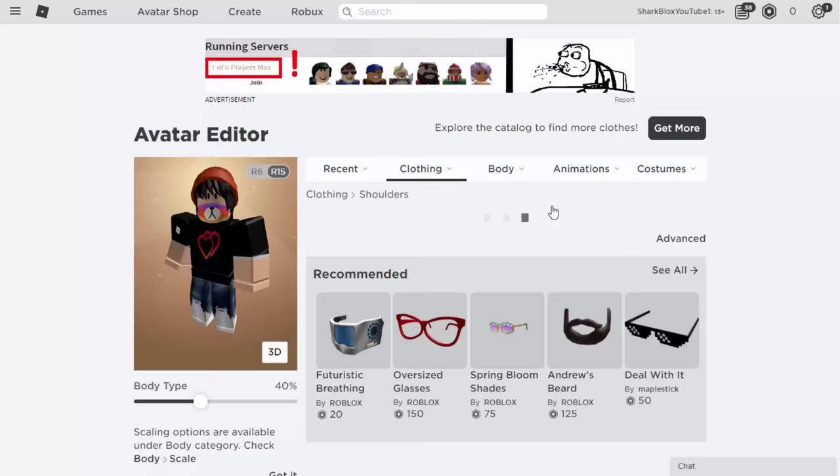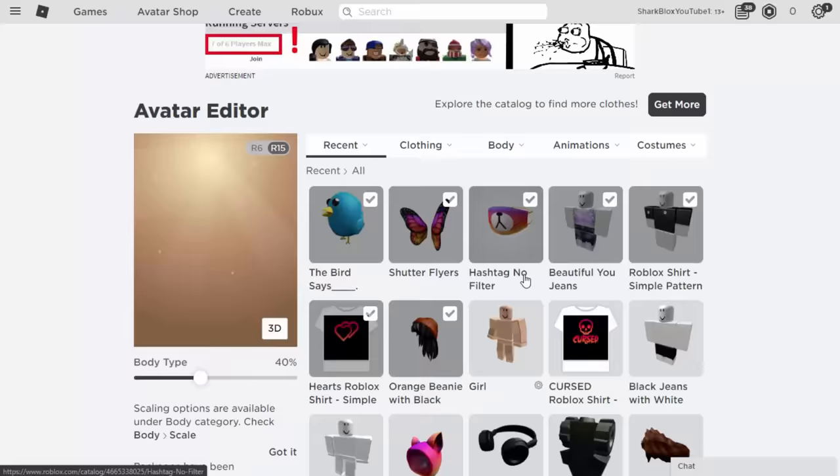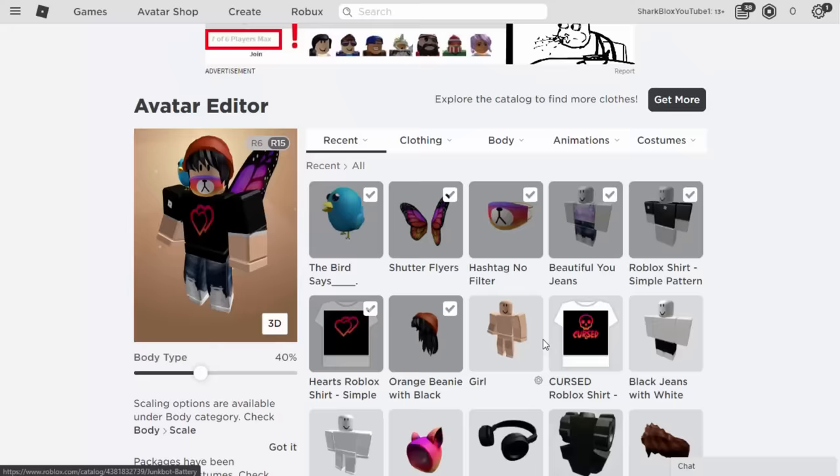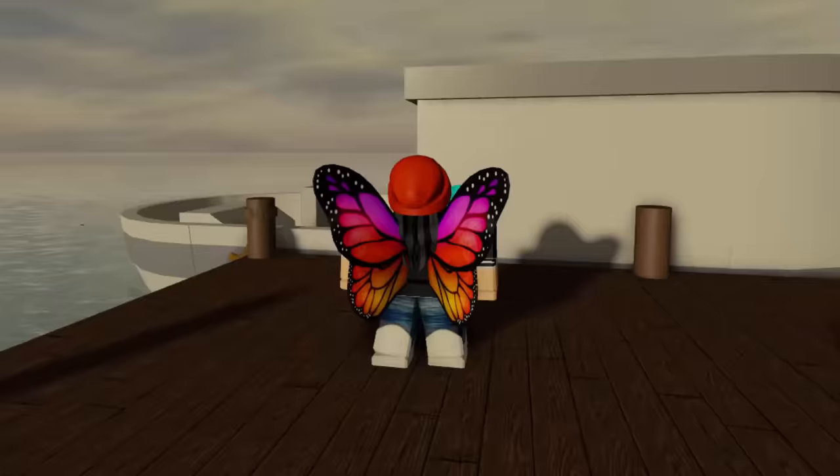Go into Clothing and Face — the Bear Mask looks quite good on girls. 'Hashtag No Filter' — I still don't know why it's called that. This is looking quite cool already. For girls I like to use the Butterfly Wings, so go into Clothing and Back to equip those. The Twitter Bird also looks quite good as a shoulder accessory. I think that might be everything, though you could also swap the pants — the other pants do blend in with the t-shirt quite a bit.